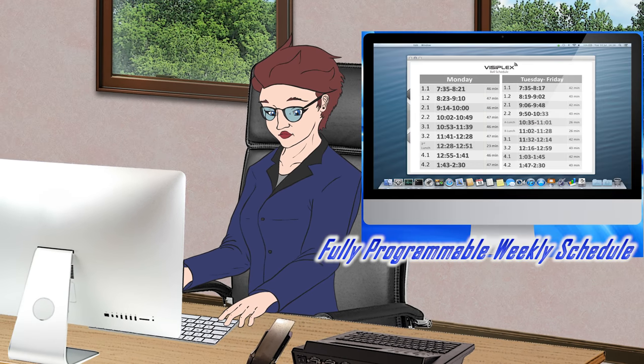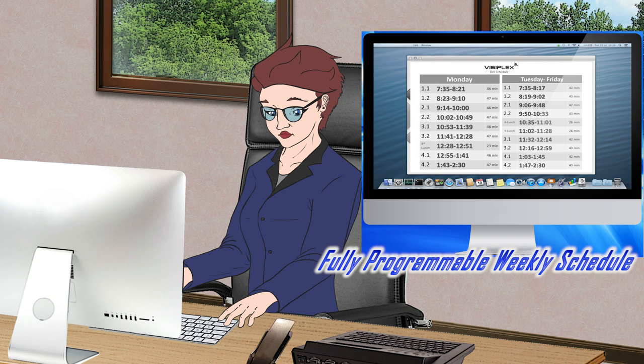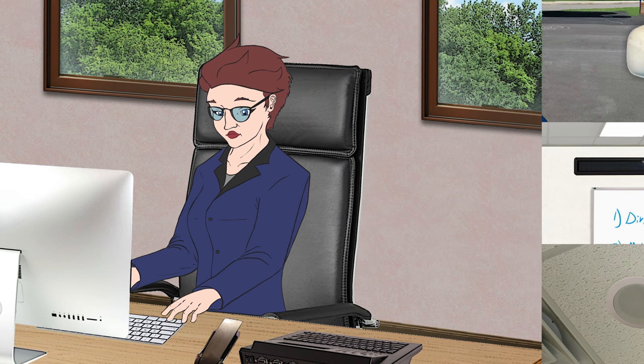main office personnel have the flexibility to speak to the entire school area, a single building, office, or classroom.